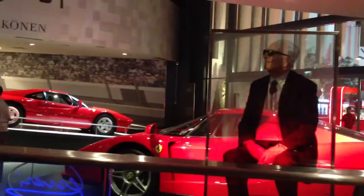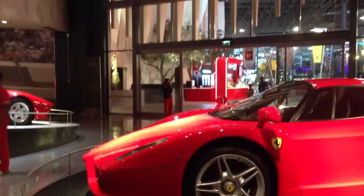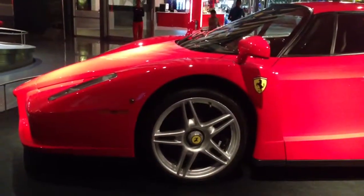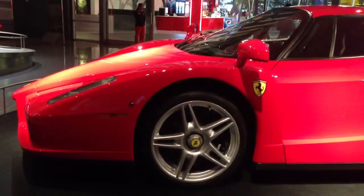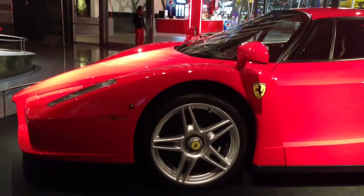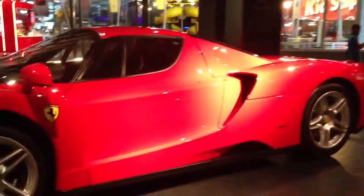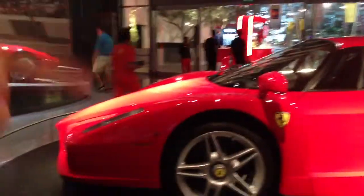That's the Enzo guy right there. Hey, check this thing out one last time, because you're probably never going to see one of these again in your life — it's just so sexy. They have a replacement for this out now. I don't know what it's called — I don't know if it's an F60. But that's an F40, that's an F50. I don't know if the new one's called an F60.